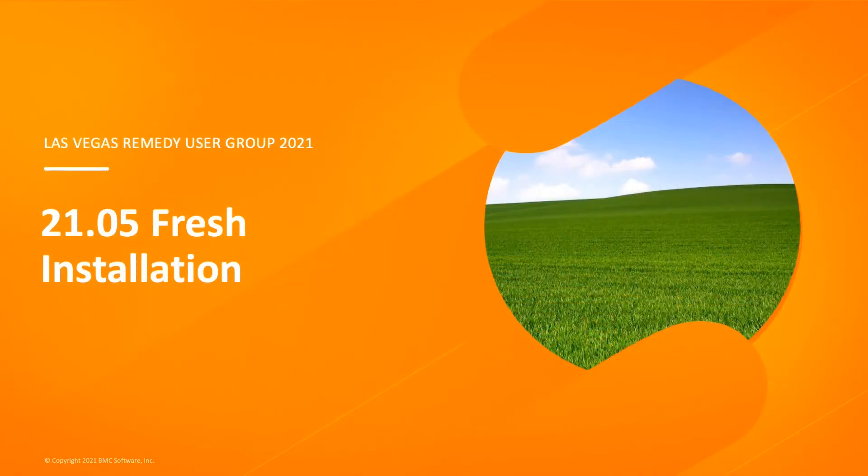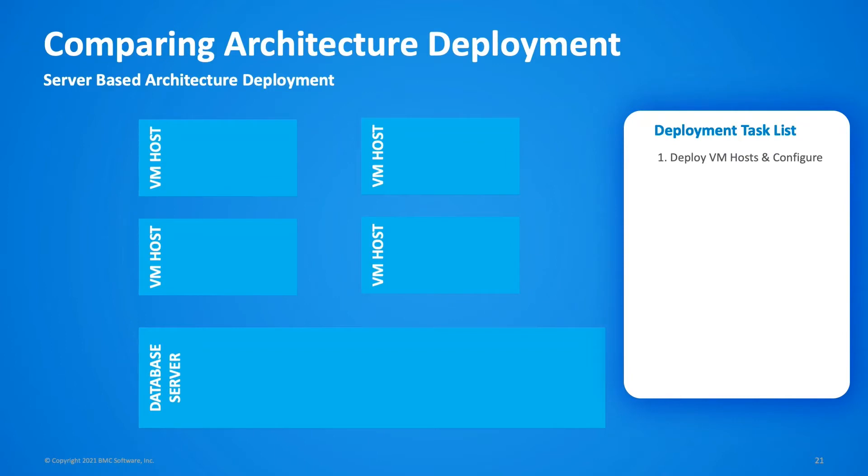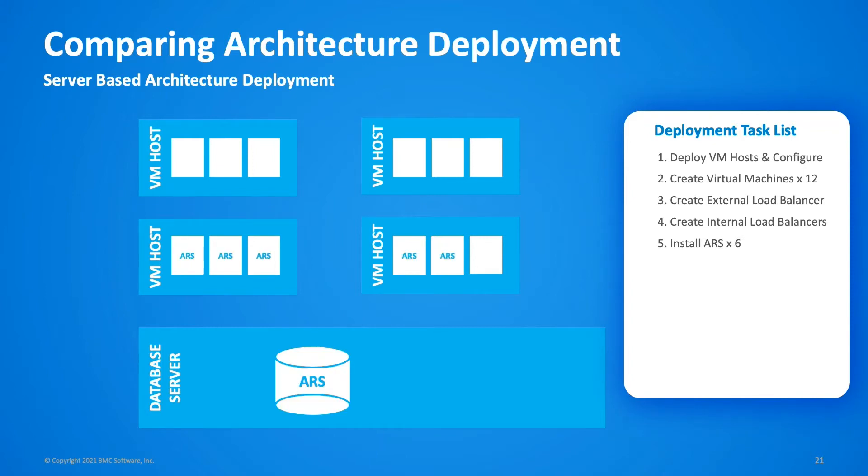I'd now like to look in more detail at the fresh installation process using the new container-based architecture and compare that with the server-based legacy architecture. The deployment process for a new ITSM installation can be quite complex and typically involves multiple internal groups. Starting with a database server already available, the first step is to deploy the new infrastructure to host the virtual machines. Once that's done, the VM team creates the virtual hosts, then the network team creates an external and internal load balancer. Then the Remedy team downloads multiple installation packages from BMC EPD, uploads them to each server, and installs ARS — in this case across six VMs, repeating that process six times.